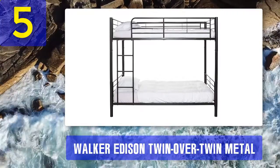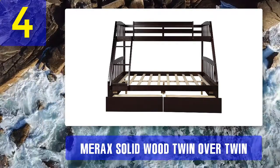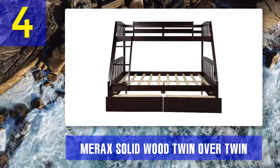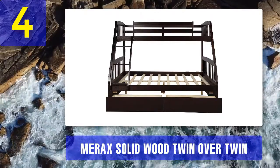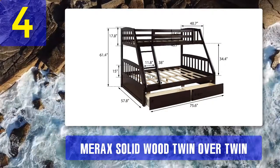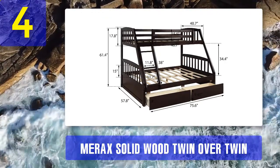Coming in at number 4: Merax Solid Wood Twin over Twin Bunk Bed. This solid wood bunk bed by Merax promises you the essentials without unnecessary frills — you get maximized space and high-quality build. Size: both bunks are standard twin-sized beds; as a whole, the bunk bed measures 41 inches wide, 77 inches long, and 61.6 inches high. The top bunk sits lower than average height, so head clearance is reduced.